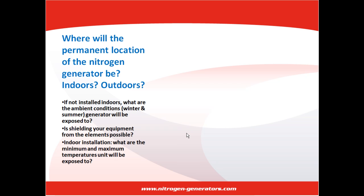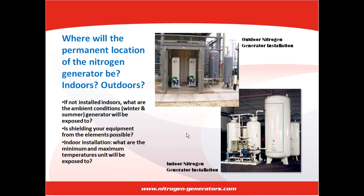Where will the permanent location of the nitrogen generator be? Will it be installed indoors? If not, what are the conditions — winter and summer — that your nitrogen generator will be exposed to? Is there an option to shield your equipment from the elements? If the nitrogen generator can be installed indoors, what are the minimum and maximum temperatures in the facility where the unit would be installed?